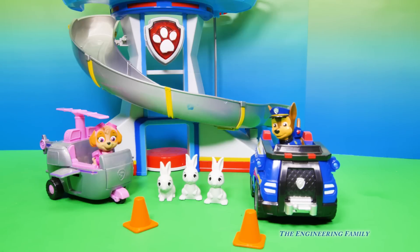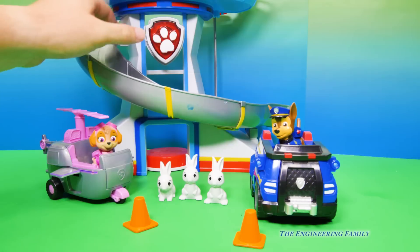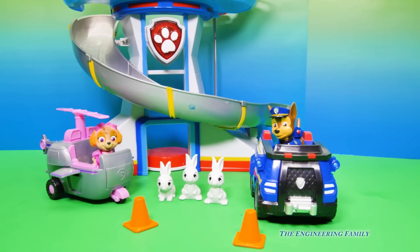All of these came together in the Skye and Chase Adventure Bay Animal Rescue set. Now it didn't come with the Paw Patrol lookout, but it's still a lot of fun, don't you think? Do you think these bunny rabbits are gonna get in any more trouble? Leave a comment and let me know where you think they're gonna go.